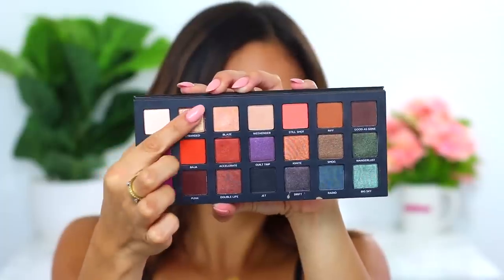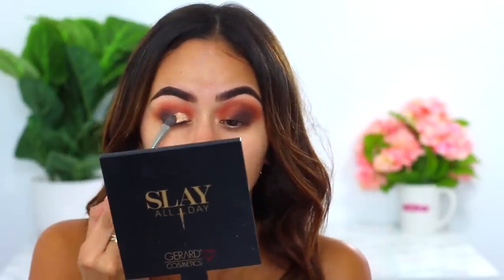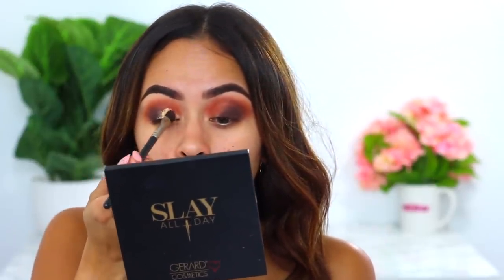Now for the fun part! I'm taking the color Stranded, which is a beautiful gold shade. I'm picking that up on a flat Mac 247 brush, then taking some saline spray to moisten the brush. I'm going to apply this to the inner part of the lid — wow, that was not what I expected at all! I'm going to try to be as clean and precise as possible because today I want my eyeshadow to be a little sharper than usual.